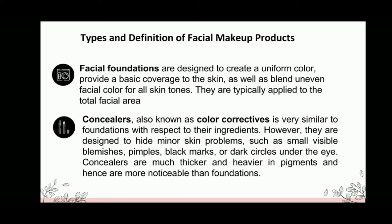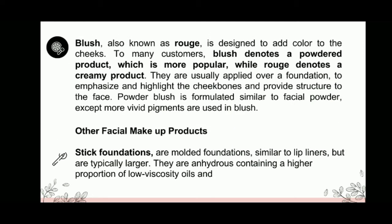Concealers are also known as color correctives. They are very similar to foundations with respect to their ingredients. However, they are designed to hide minor skin problems, such as small visible blemishes, pimples, black marks, or dark circles under the eye. Concealers are much thicker and heavier in pigments, and hence are more noticeable than foundations.